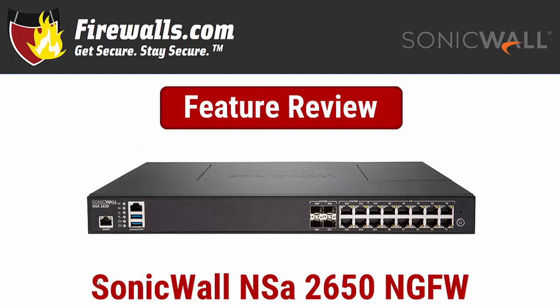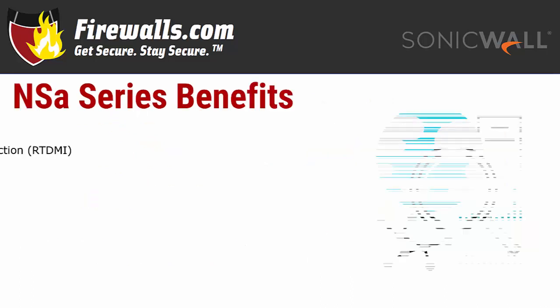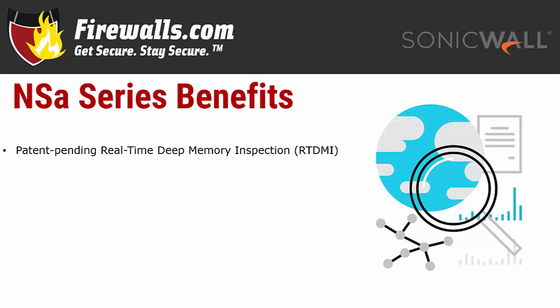This video will review some of the key features and benefits of this appliance. In terms of sizing, the NSA 2650 is designed for up to 200 users, making it an ideal firewall to secure a small to medium-sized office. Keep in mind that a user is any internet-connected device — whether it be a computer, printer, phone, tablet, thermostat, or any other device connected to your network.